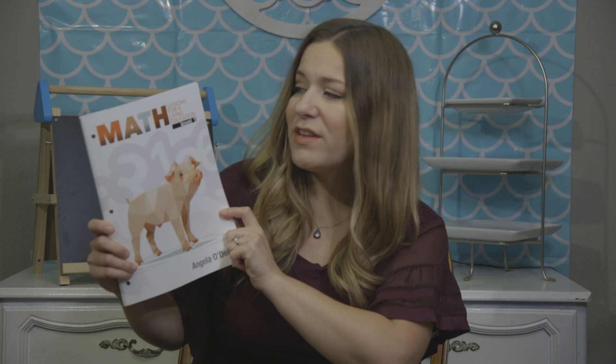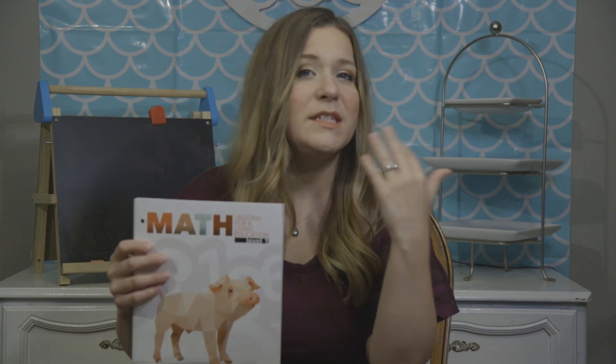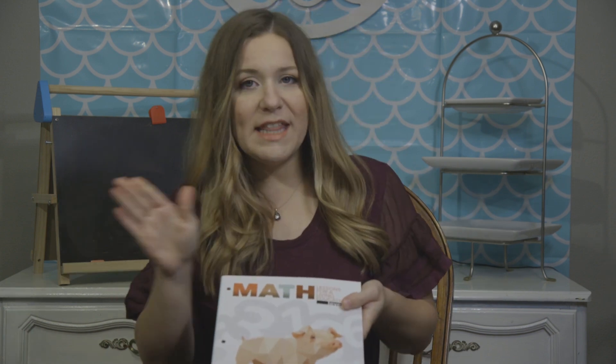Hi, it's Autumn. In today's video I thought I would show you a math curriculum that we started using several weeks ago and we're really enjoying. It is by Masterbooks, it's called Math Lessons for a Living Education Level 1, and it's kind of Charlotte Mason inspired — in that vein but not strictly to the letter.